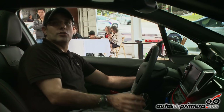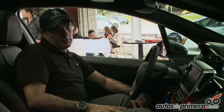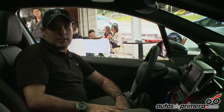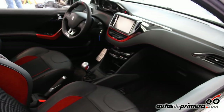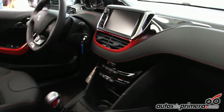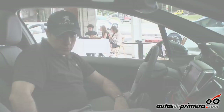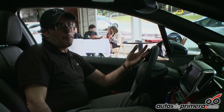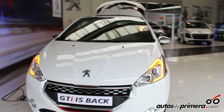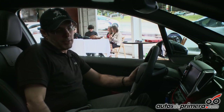En el techo, que es un techo en cristal, tenemos luces LED interiores de color azul que le dan un contraste muy interesante a la cabina, que en su mayoría es rojo y negro. Adicionalmente tenemos aire acondicionado electrónico, un freno de mano deportivo también con detalles de hilos rojos, cuero y cromo. En la parte de luces vamos a encontrar LEDs, y adicionalmente las luces direccionales son LED en color anaranjado — algo muy novedoso inclusive dentro de la misma marca.